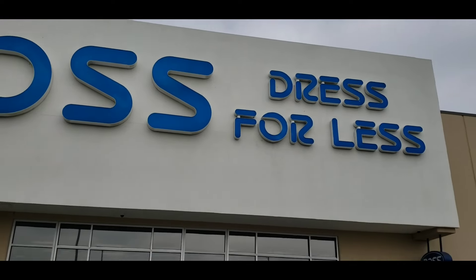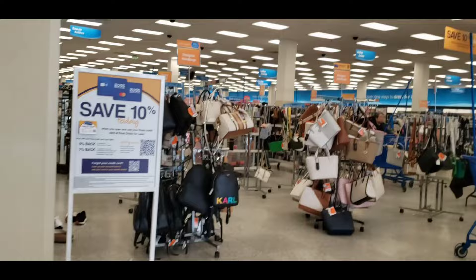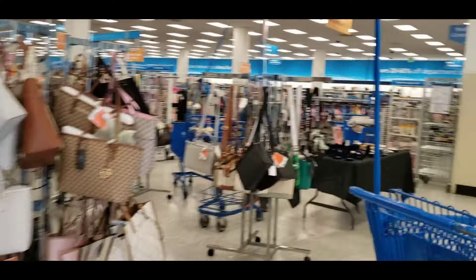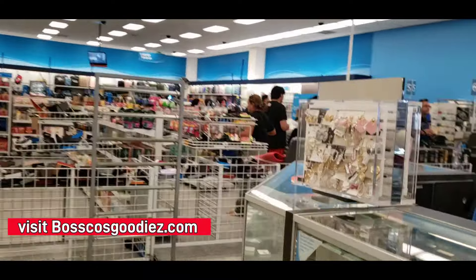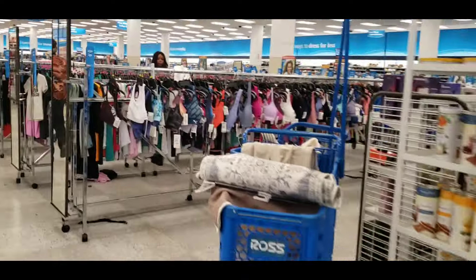Let's go ahead and check out this Ross Dress for Less and see if we can find anything good in here. It's much busier than some of the other ones we've been to. Seen a lot of people leaving with a lot of good stuff. I've been hearing the stories have been getting better and better each day. The line over here is looking kind of crazy. Let's go ahead and check out the shoes and see what else we can find at this location.